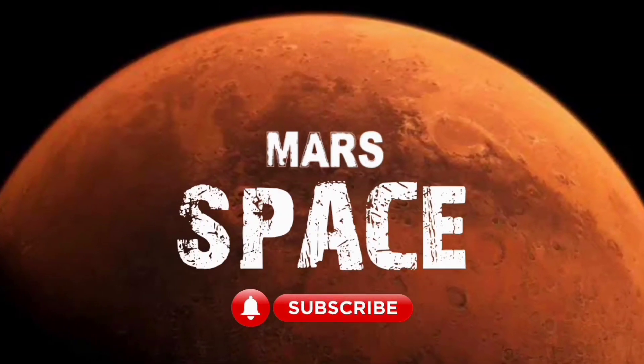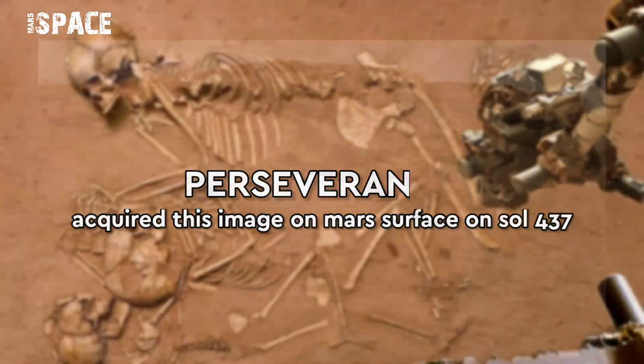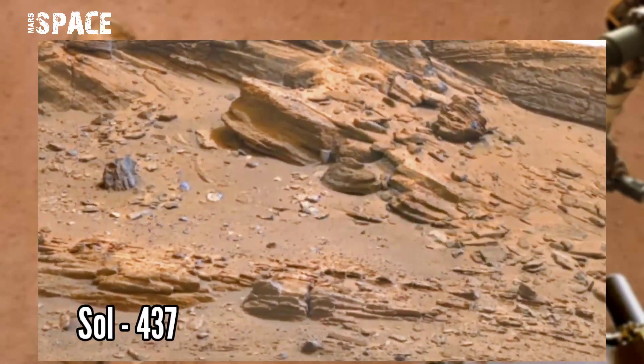Hi my dear friends, welcome back to our YouTube channel. Mars is best — for more updates, hit the bell icon with thumbs up and please watch till the end. NASA's Mars Perseverance rover acquired this panorama image on the Martian surface.